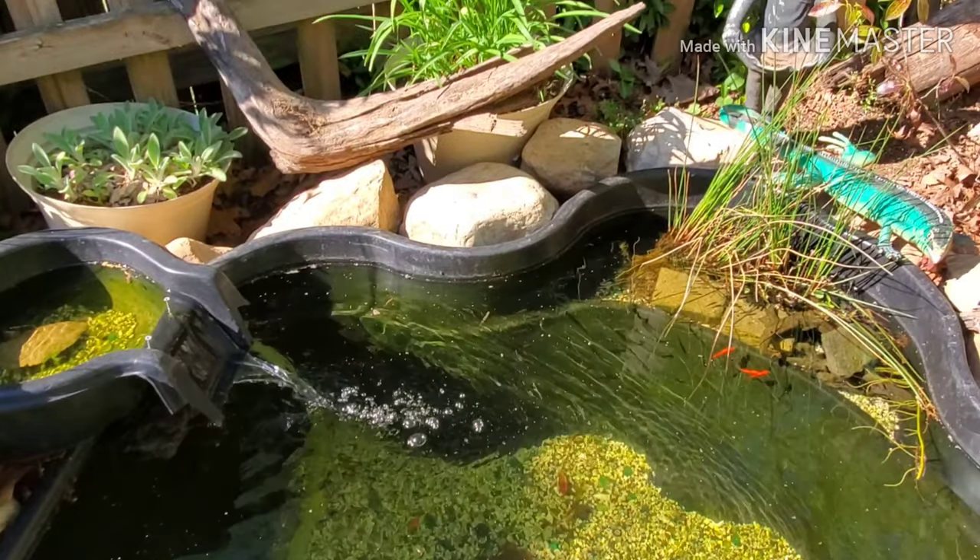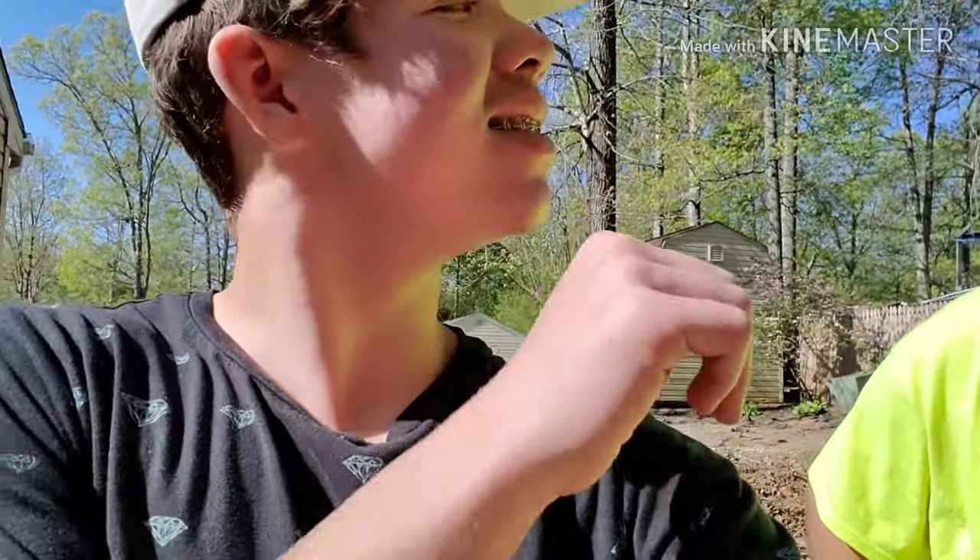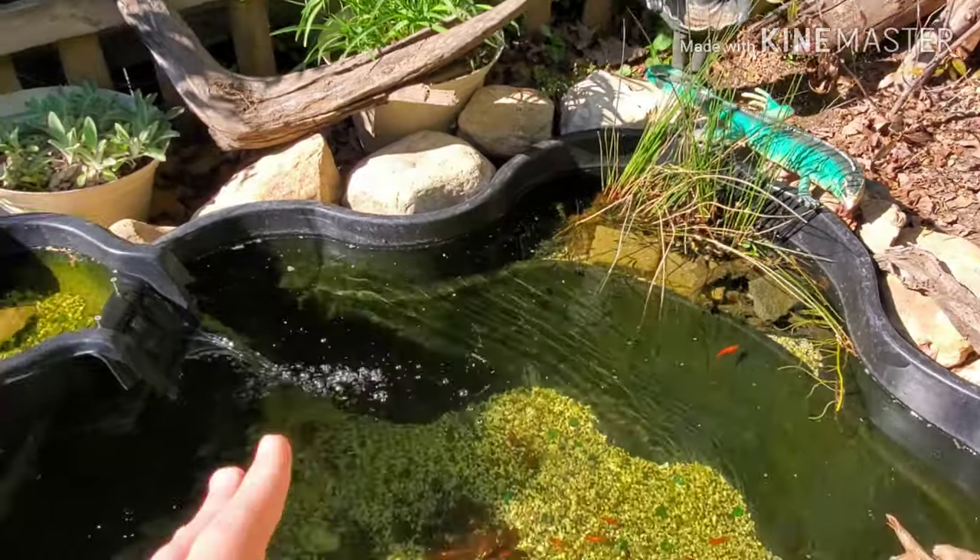These guys are going to grow, and when I say they're going to grow big, they're going to be big — just swimming around. And also, if it is too much for this pond, I'm not going to tell them yet about the thing, but just know there's a thing coming.